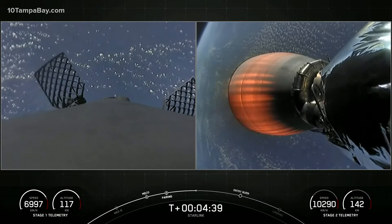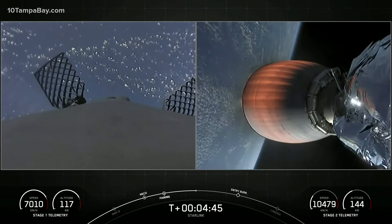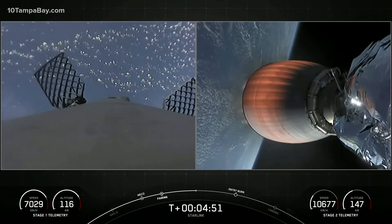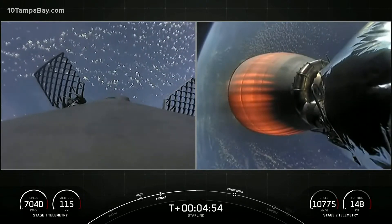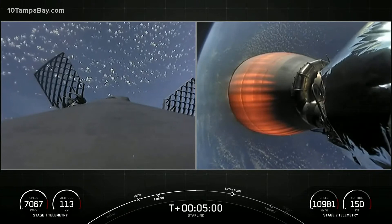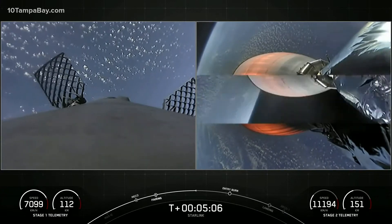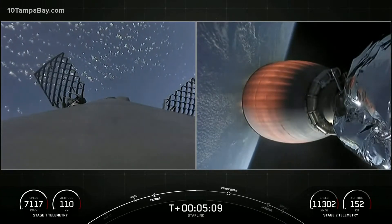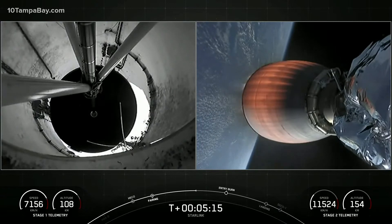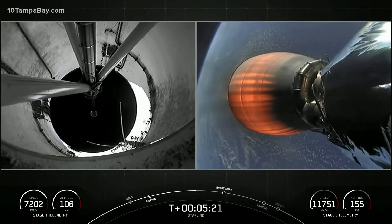If you're just catching up with us, we had a successful launch of Falcon 9 from Kennedy Space Center's pad 39A. On the right side of your screen, you're looking at a live view of Falcon 9 stage two as it delivers our Starlink and rideshare payloads to orbit. On the left, stage one is cruising back to our drone ship, Of Course I Still Love You, in the Atlantic Ocean. Our Starlink satellites are in LEO, or low Earth orbit, at around 550 kilometers. Most satellites are around 36,000 kilometers in altitude at GEO, or geostationary orbit. When the satellites are further from Earth, the round-trip data time between the user and the satellite — also known as latency — is much higher, resulting in poor performance for activities like video calls and online gaming.